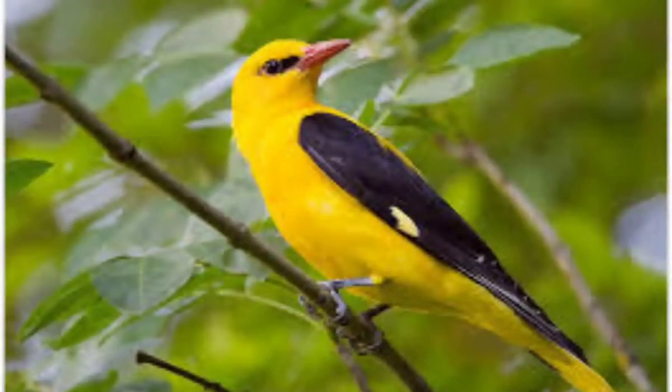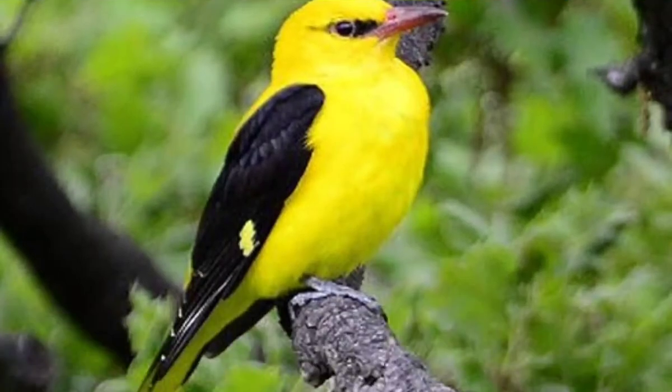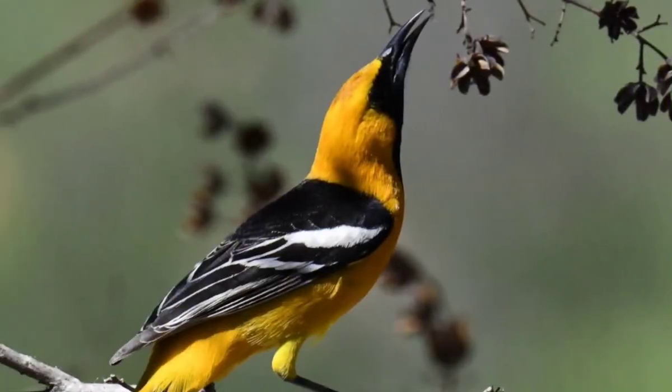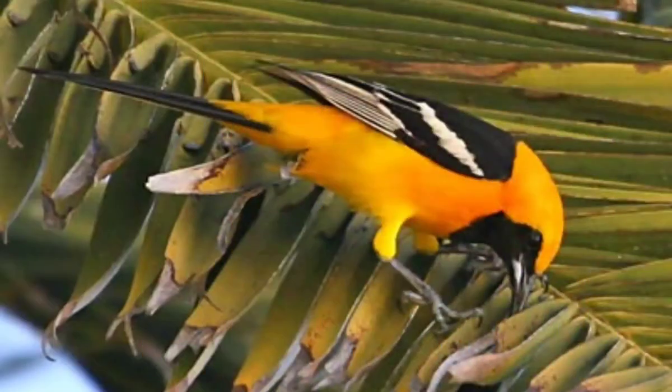Number 3: The Indian Golden Oriole is a species of oriole found in the Indian subcontinent and Central Asia. Adults can be told apart from the Eurasian Golden Oriole by the black of the eye stripe extending behind the eye.